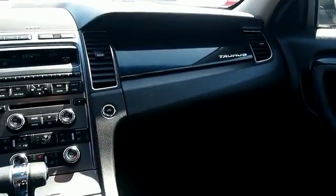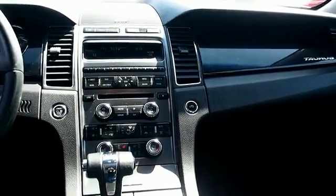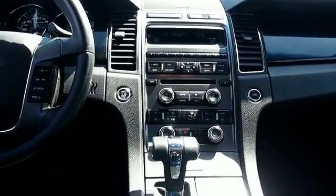A backup camera. Let us put you in the driver's seat today. Call or click to contact us.